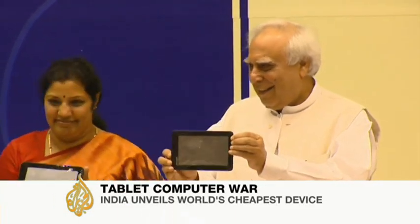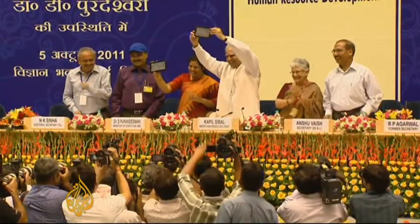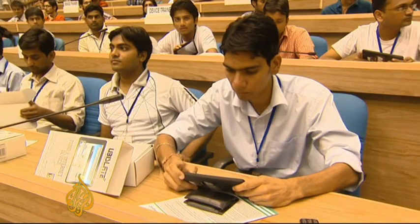It's slick, it's shiny, and costs forty-five dollars. Say hello to the world's cheapest computer tablet, and it's made in India. Today we see the beginning of a dream realized — a dream in which every student in every corner of this country will have access to technology, called Akash, or 'the sky.'